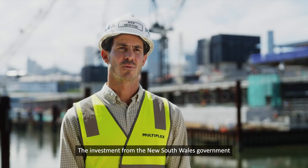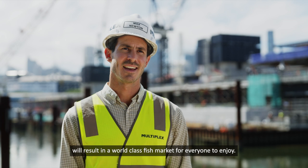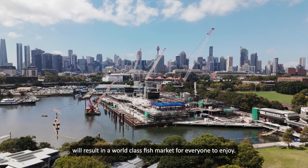The investment from the New South Wales Government will result in a world class fish market for everyone to enjoy.